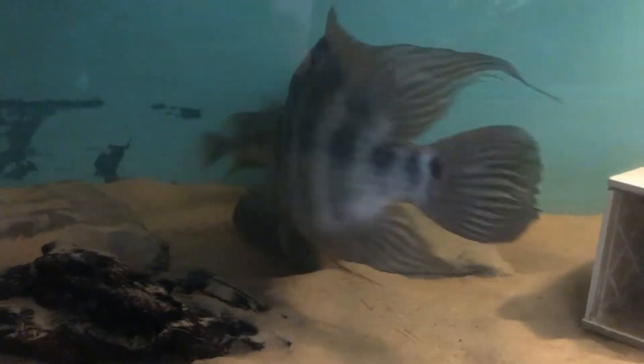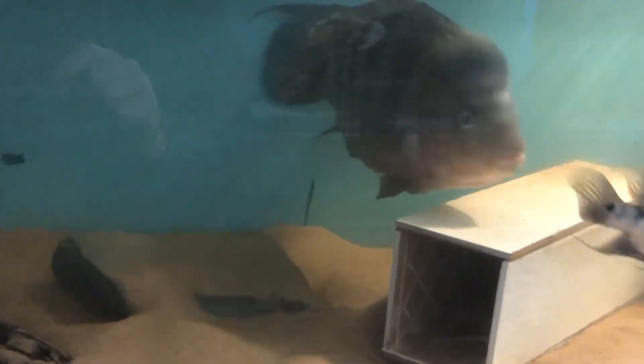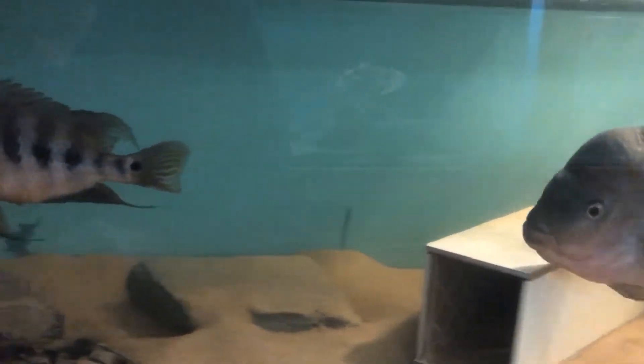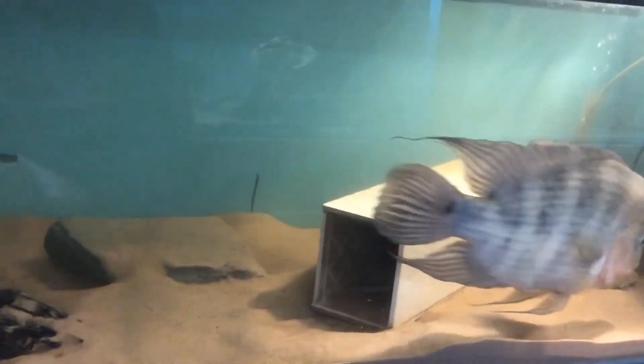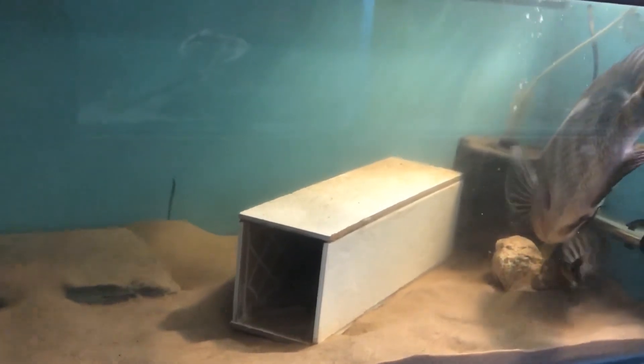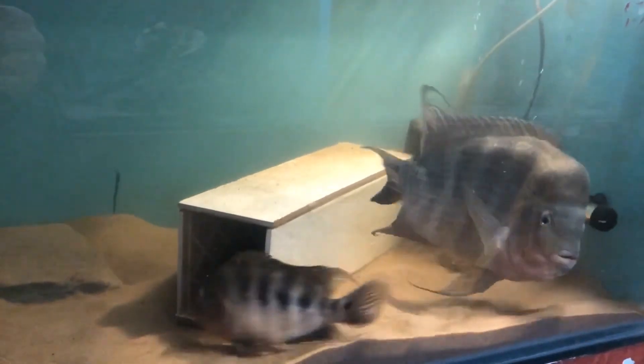Feeding these fish — they do feed on most things and I've been trying to get them to feed this week. They've been taking little bits of frozen food. I'm not quite sure what they've been fed on in the past, so it's just a waiting game to see how we get on during the next couple of months.